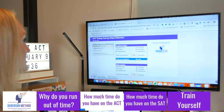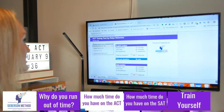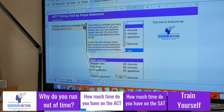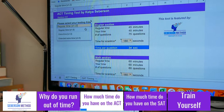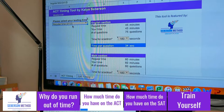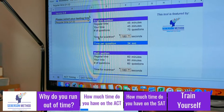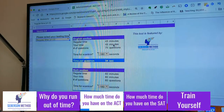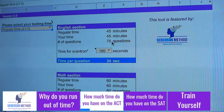The first thing you want to do is pick the time — please select your testing time. There's a little blurb that explains what testing time is. If you don't know anything about extended time, chances are you're regular time. Extended time is for students with learning disabilities who have doctor-approved accommodations. If you're already getting extended time in school, you should be getting it from the ACT as well. For the English section, if you're regular time, your time is 45 minutes for 75 questions.